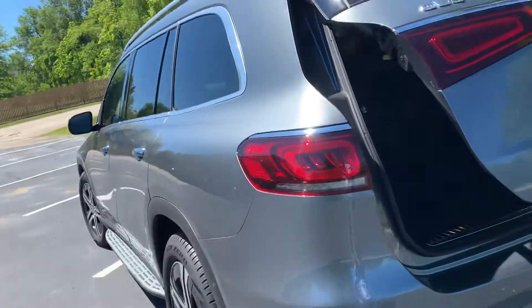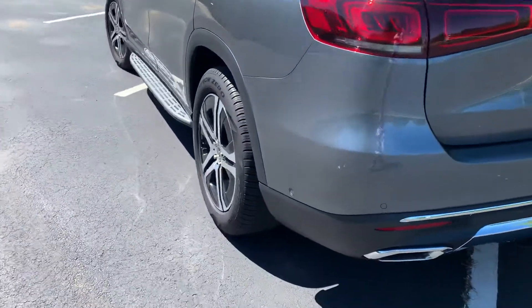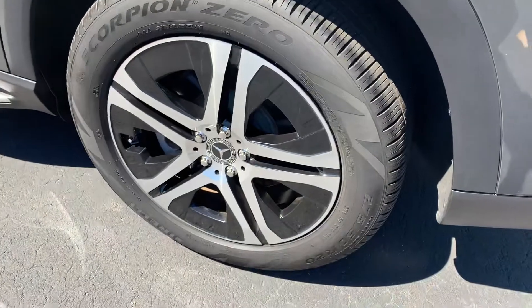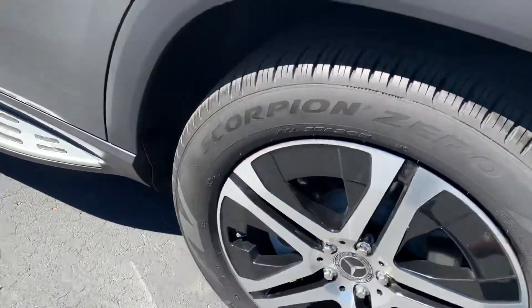Driver side — no dings, no dents. Rear driver side tire and rim, no imperfections.